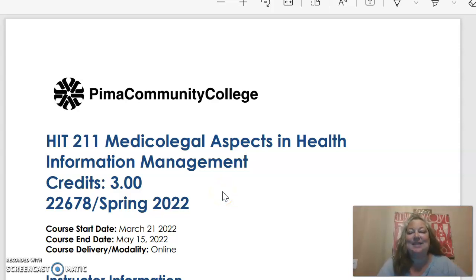Hello, class. My name is Liz Cannon. Welcome to HIT 211 Medical Legal Aspects and Health Information Management. Our CRN this time is 22678. It is spring of 2022, and this is an eight-week course. We start on March 21st and we end on May 15th.